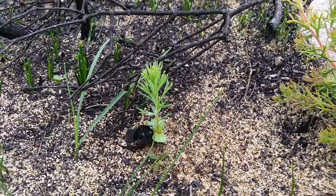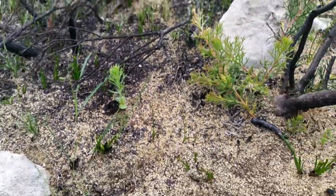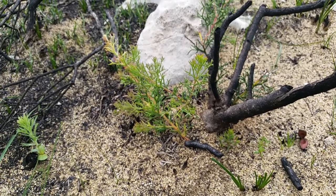If this seedling makes it, fantastic. However, what if it doesn't? Well, it turns out that this plant is also what we call a re-sprouter. It's also re-sprouting from this base, which is a bit of a bet-hedging strategy.